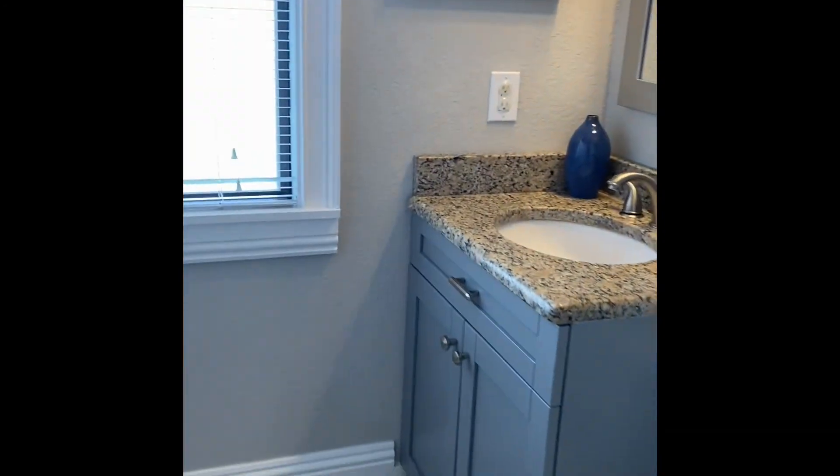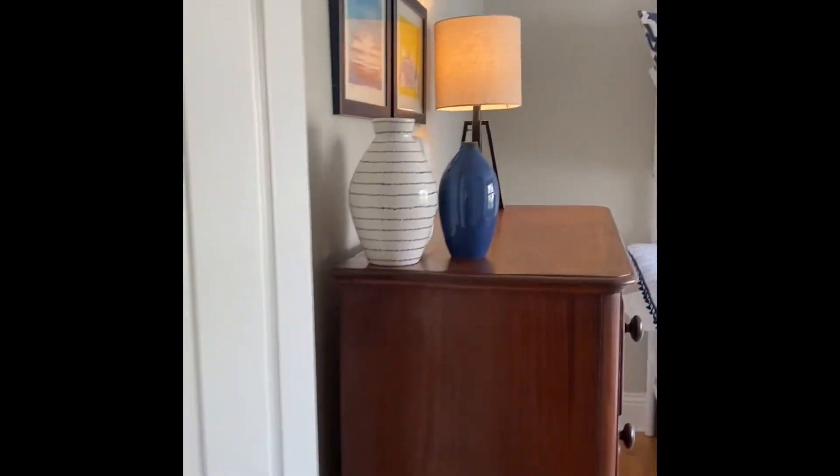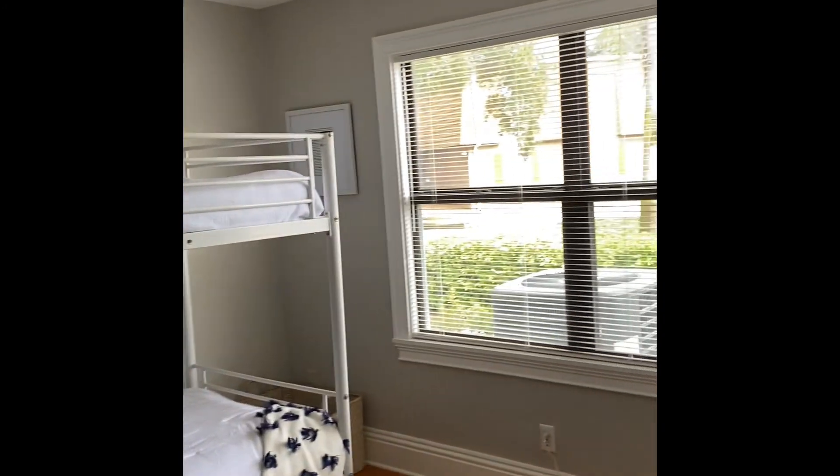We have the second bath with a shower. We're going to go to the third bedroom. Here's the air conditioner, and we have a good size closet.